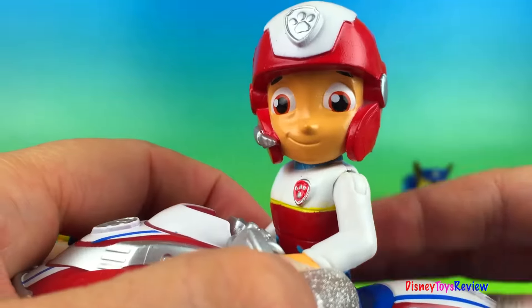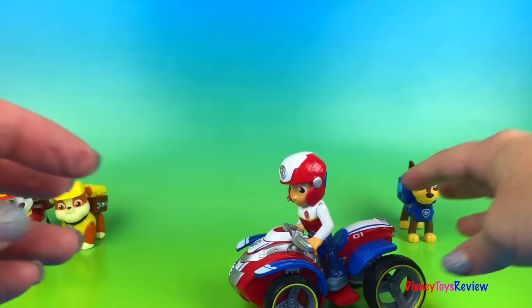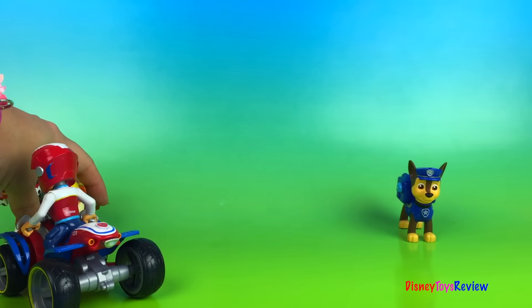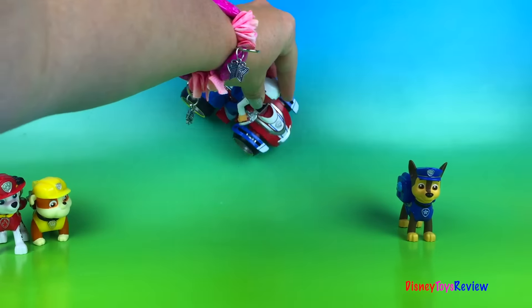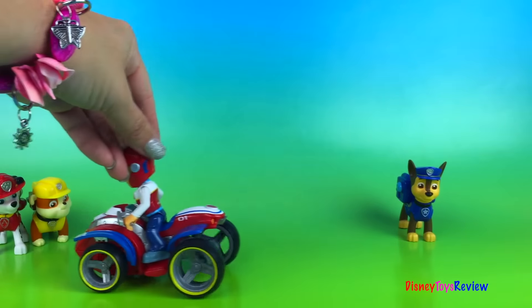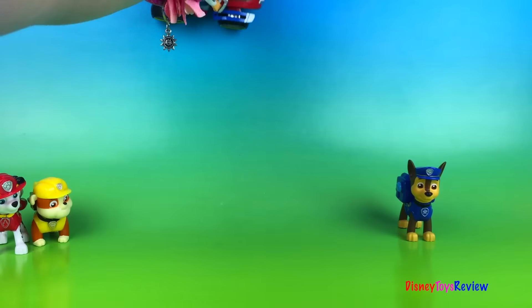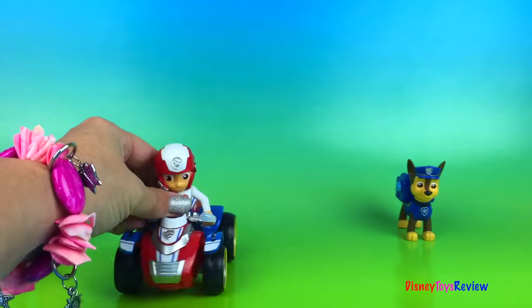I'm ready to ride. Okay, let's watch him go. Get out of my way! Woo! Woo! Wow! Isn't that neat? Woo! Look at that! This is a great rescue vehicle.